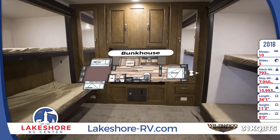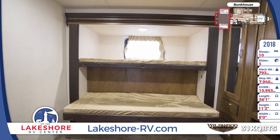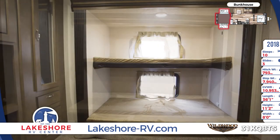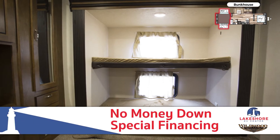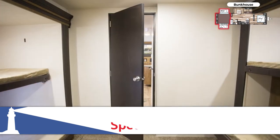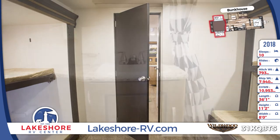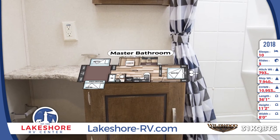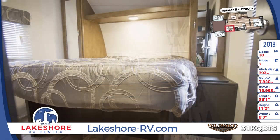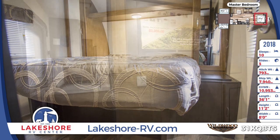The large rear bunkhouse has opposing bunk beds and a huge wardrobe for storage. The full bathroom is located next to the bunkhouse. A queen bed with bedside wardrobes and a swivel entertainment center can be found in the front bedroom.